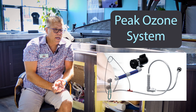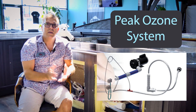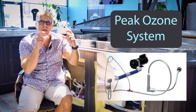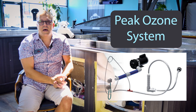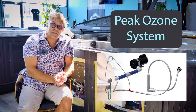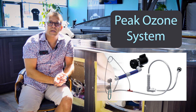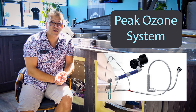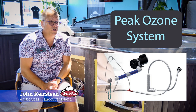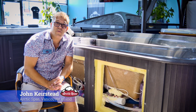We also offer a retrofit ozone system on our other products, using exactly the same methodology: the Mazzei injector to get the bubbles nice and small, a static mixing tank or mixing chamber to facilitate the reaction, and then a wall fitting to reintroduce the reacted oxygen back into the water in the bather load area of the spa. I'm John Kirstead from Arctic Spas Vancouver Island — thank you so much for listening.